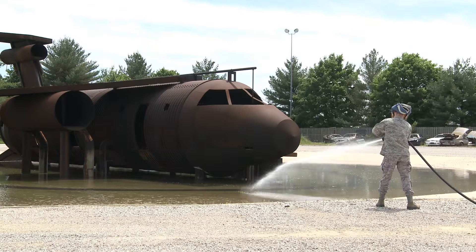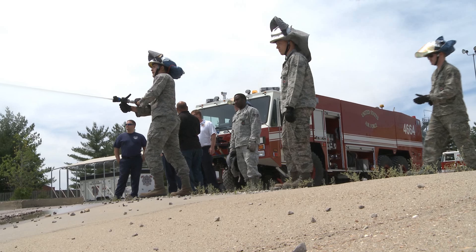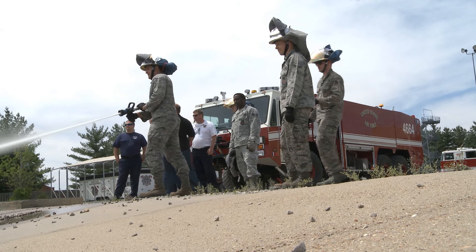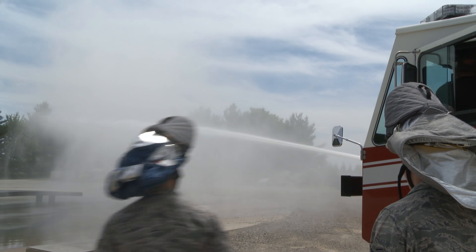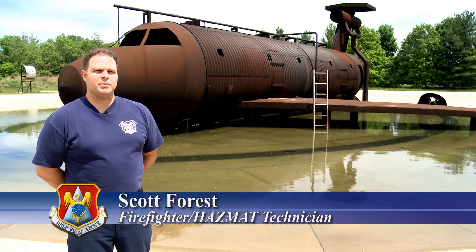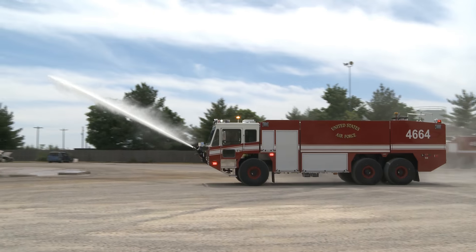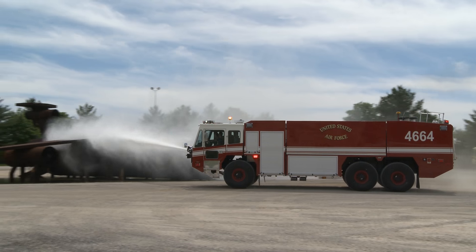The firefighters on Scott Air Force Base have a new way to battle against aircraft fire. These trucks use UHP, or ultra high pressure systems, that release smaller water droplets at much higher pressure than older firefighting systems. This truck is new to our fleet, so no one's licensed or certified on it or even touched it until today, so we're out here learning it right now and driving it for the first time and seeing its capabilities.